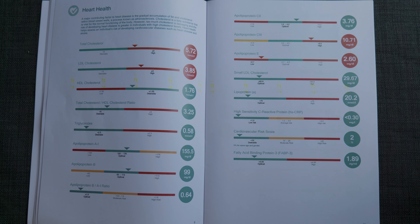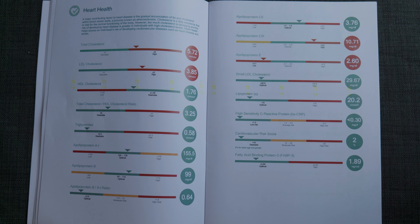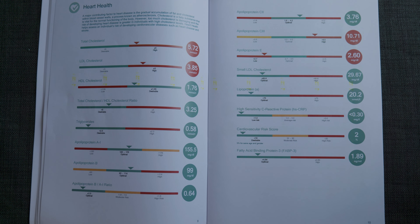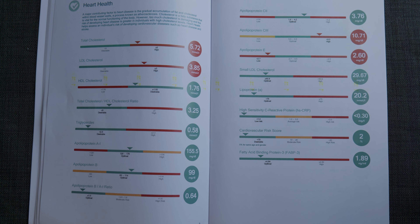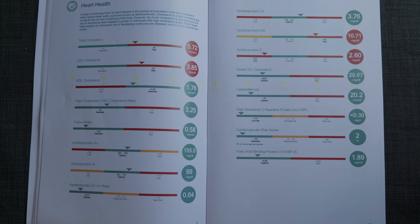The heart health section was the most interesting for me to read. It came up with a few red results: my total cholesterol is high, my LDL cholesterol is high, my apolipoprotein C3 is high, and my apolipoprotein E is low.